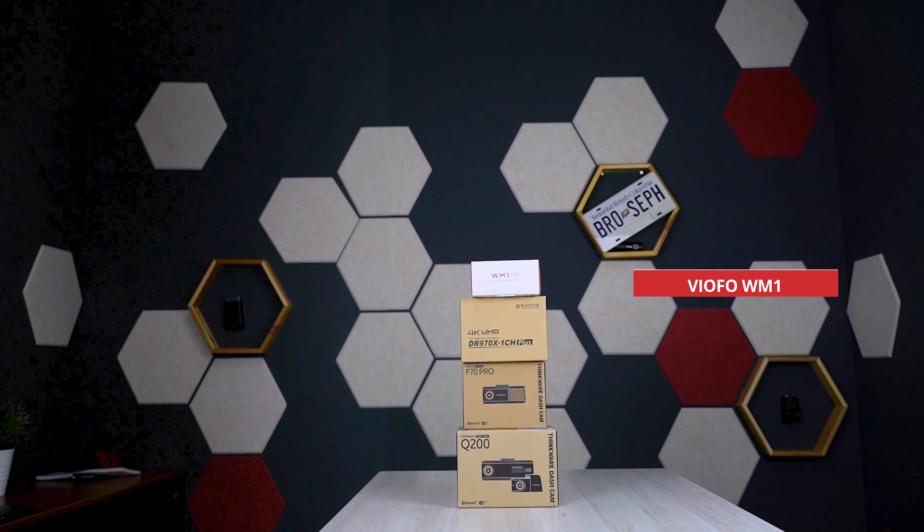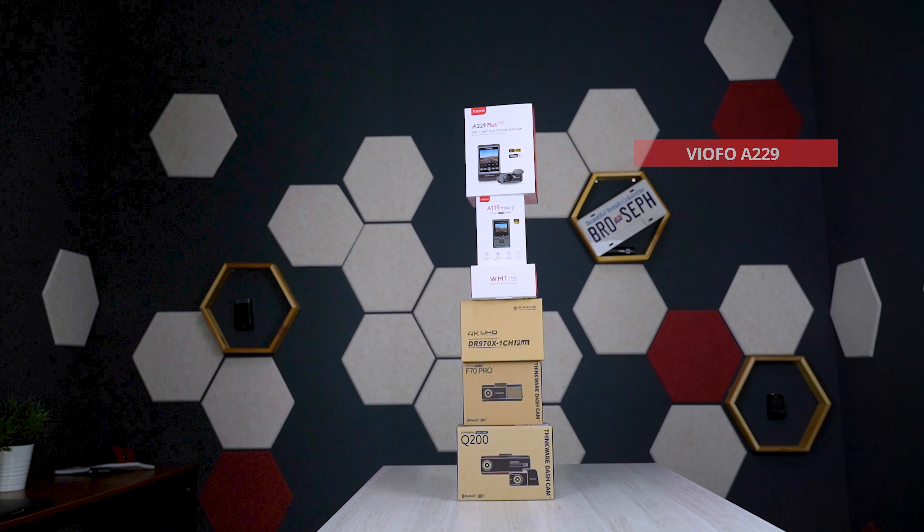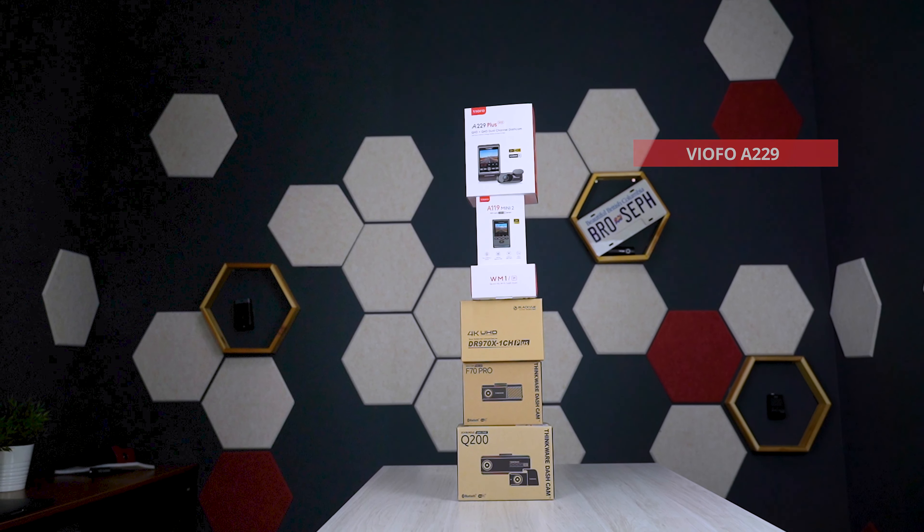Hey guys, Joseph here. The past year has been action-packed, with a ton of new cams building up since our last Best Dash Cams of 2023 list. We had the Thinkware Q200, F70 Pro, Blackview's full DR970X Plus revamp, Viofo's WM1, A119 Mini 2, A229 models, and even our own Black Box My Car Dash Cam. The market's exploded with options since our last video.